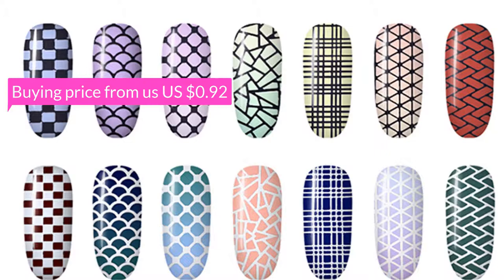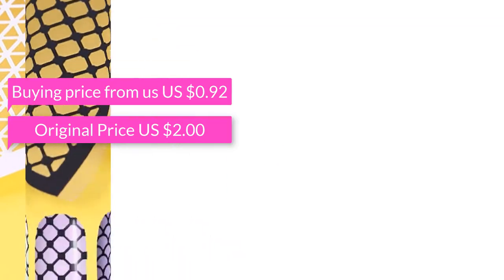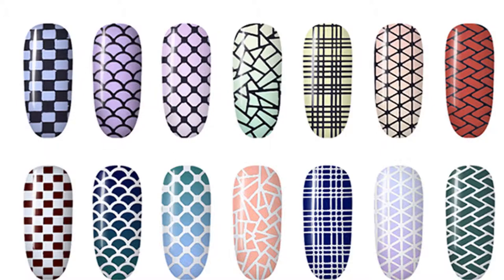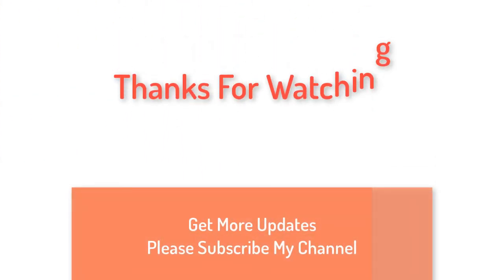Buying price: US $0.92, original price US $2.00. Check the video description below for price and details. Thanks for watching — for more updates, please subscribe to my channel.